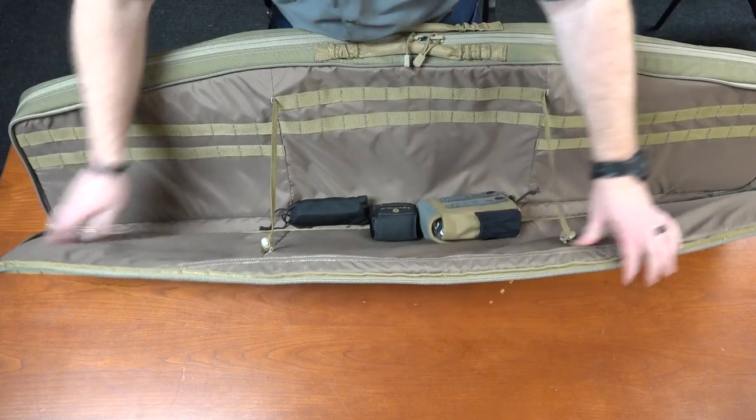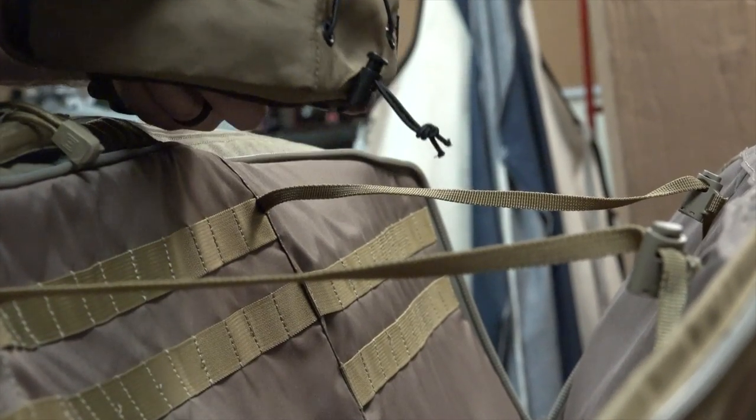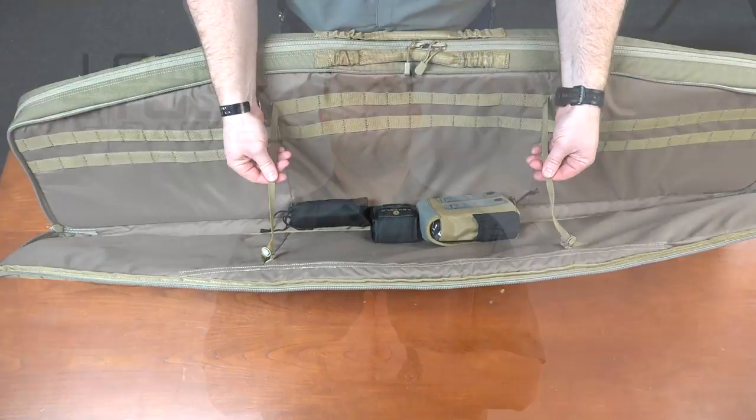Looking in the front storage compartment, we see MOLLE webbing for attaching any kind of kit, and also a couple of retainer bands that help limit how far this pocket can open. It's a great space to store optics, ammunition, or any other gear you might need as a shooter.